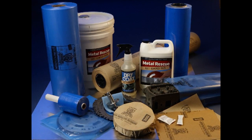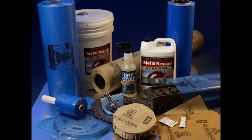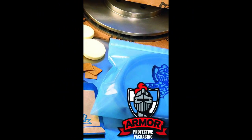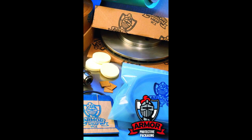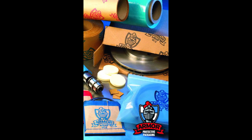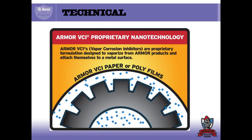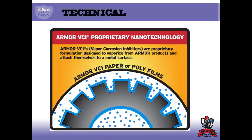The strength of Armor Protective Packaging corrosion management products comes from its proprietary Armor VCI nanotechnology — what we like to call the power behind the shield. Armor has engineered highly specialized corrosion inhibitors based on ionic salts, and our packaging materials are infused with these inhibitors. Inhibiting ions attach to and deposit on metallic surfaces, displacing moisture in the process and re-associating to form a stable nano coating only a few molecules thick.